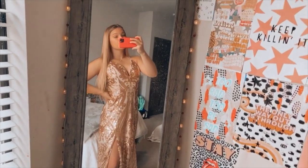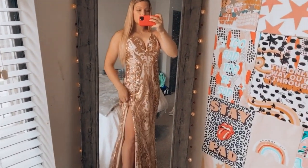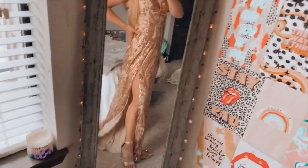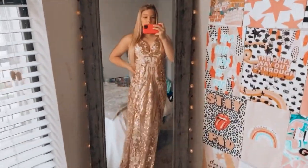So here's the gold one. Here's the front, and it has this slit right here. It can go like that, and it also has one on this side.